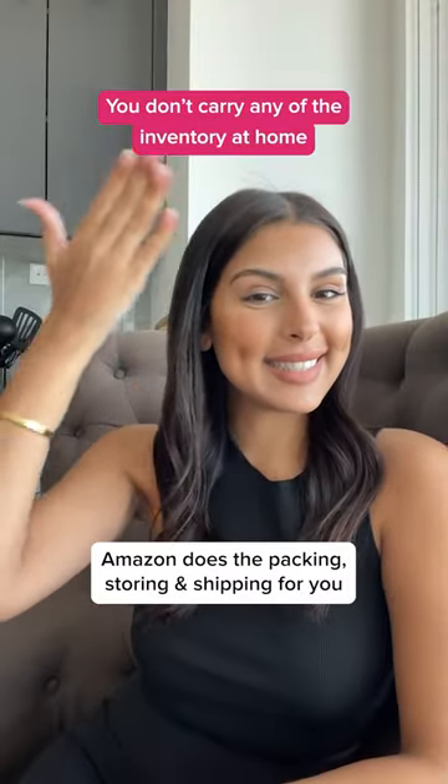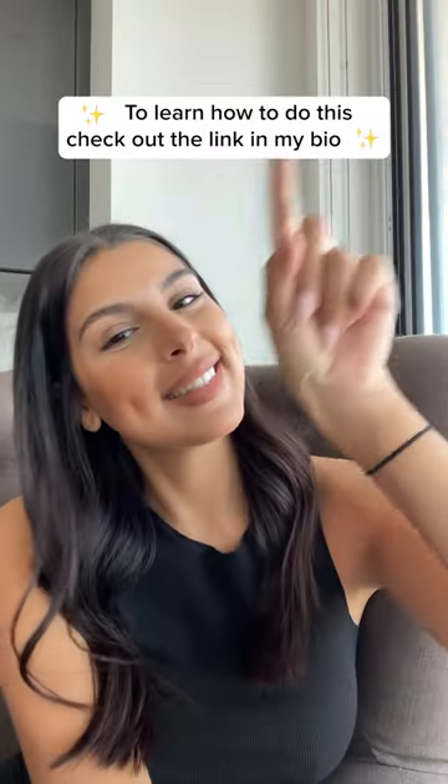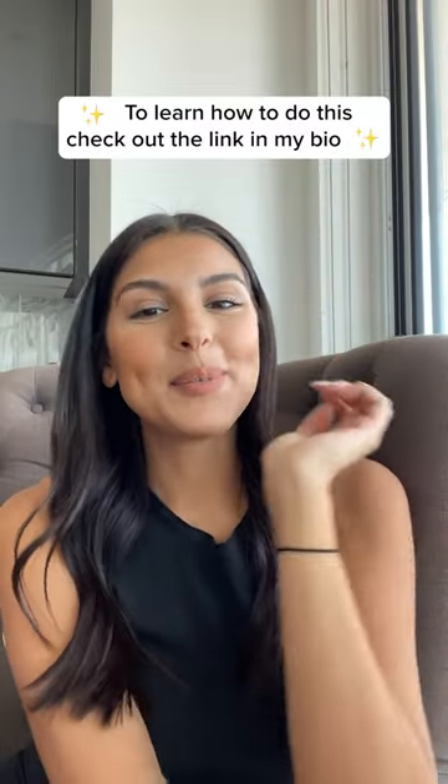Amazon picks, packs and ships for you. To learn how to do this, check out the link in my bio.